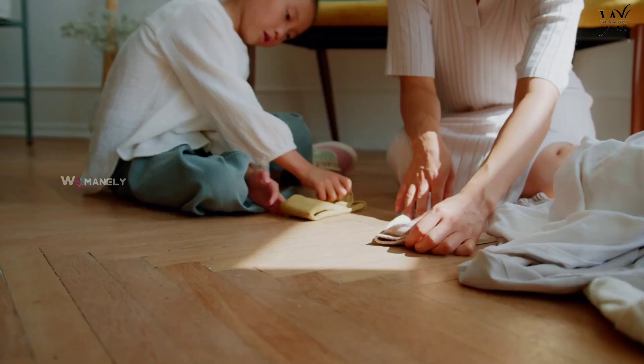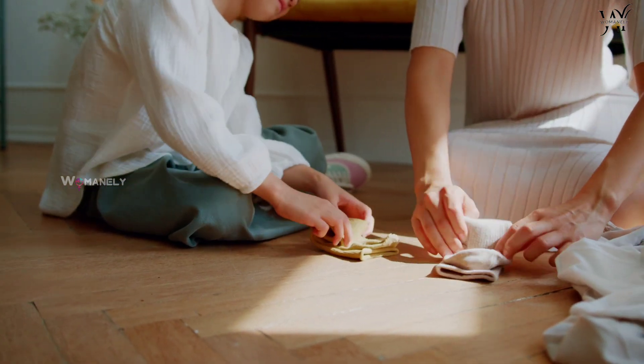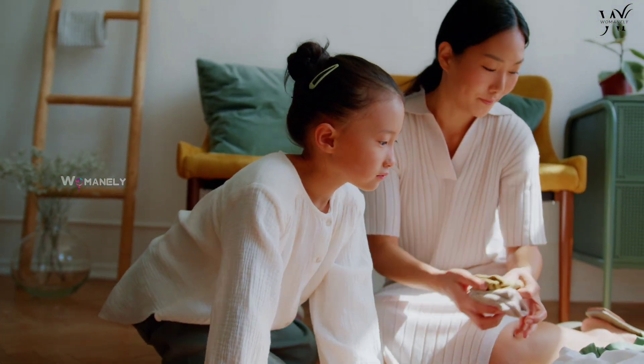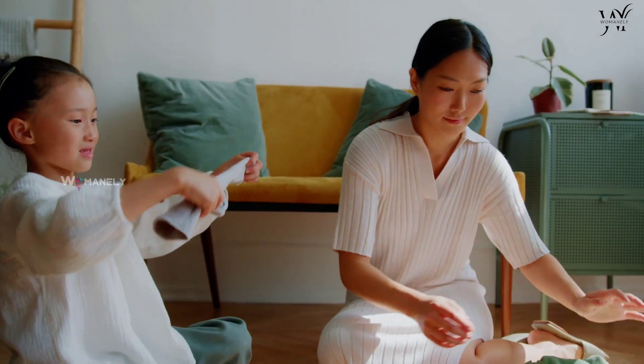Creating a Care Basket: Once the baby is about to be born, one of the most important things is to create a care basket that contains all essentials for them. Creating this care basket will help the new parents not panic and find things more accessible, as everything is in one place.